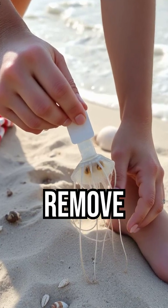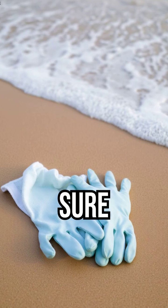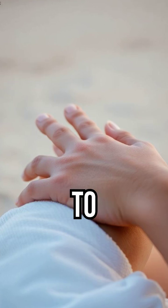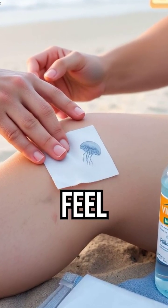After rinsing, carefully remove any remaining tentacles with a plastic card or tweezers. Be sure to wear gloves or use a cloth to avoid more stings. Finally, apply a warm compress to reduce pain and swelling. Avoid ice, as it can make the injury feel worse.